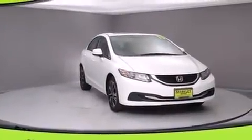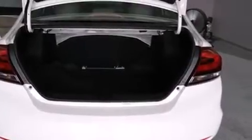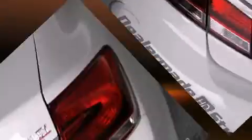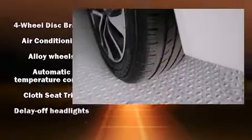All of the premium features expected of a Honda are offered, including one-touch window functionality, a tachometer, variably intermittent wipers, power moonroof, and remote keyless entry. Premium sound drives six speakers, providing you and your passengers a sensational audio experience.